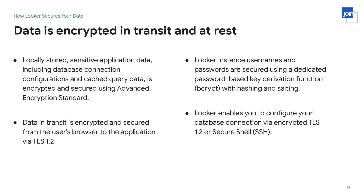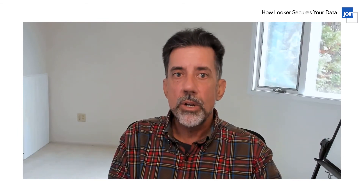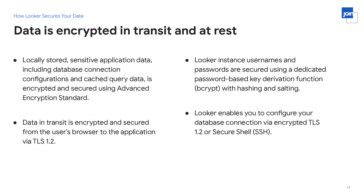Another extremely important aspect of data security is encryption. Your data in Looker is encrypted at all times, both in transit and at rest. Sensitive application data — including things like your database credentials and any query data — is always encrypted. We do sometimes briefly cache query data within Looker, and that is the only time your data exists in Looker outside of your analytics database. Even when it's cached, it is encrypted using AES, Advanced Encryption Standard. The length of time data is in that cache, or even whether it's cached at all, is completely configurable by administrators.